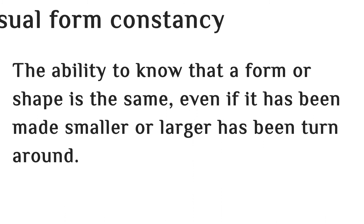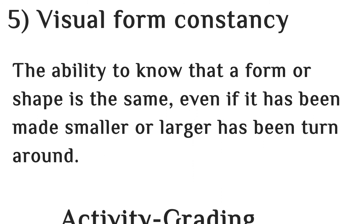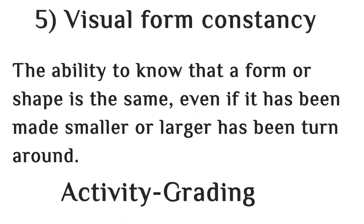The fifth visual perception skill is visual form constancy. Visual form constancy skill is the ability to know that a form, shape, letter, or number is the same even if it is written in a small form or a larger form. The activity you can use to improve this skill is grading activities.